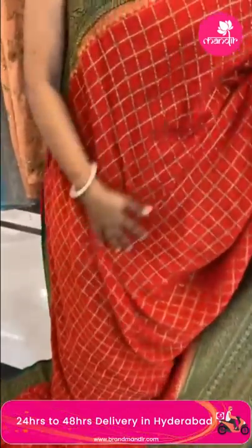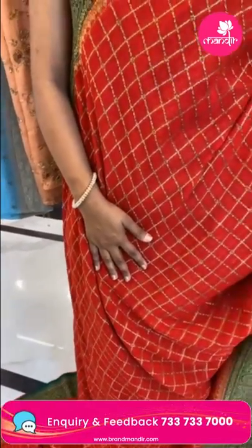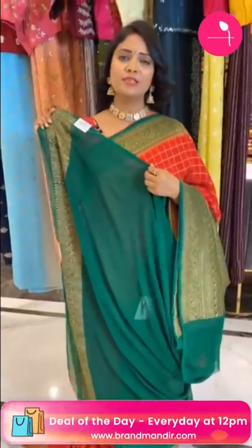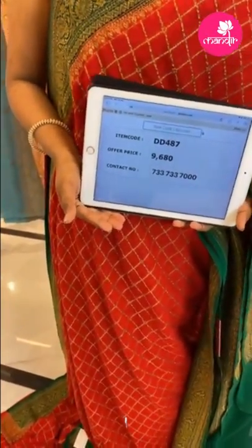Very bright Banarasi khadi jariga saree in red and green color combination. All over body zari checks. Border is contrast with a very huge border with lots of patterns — mangoes and florals. Pallu has contrast floral brocade design. Blouse is contrast plain with border. Saree code DD487 and price 9680.